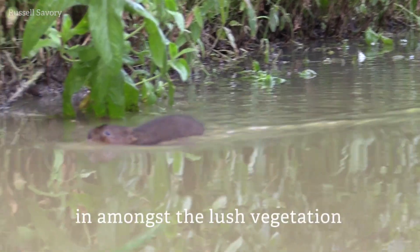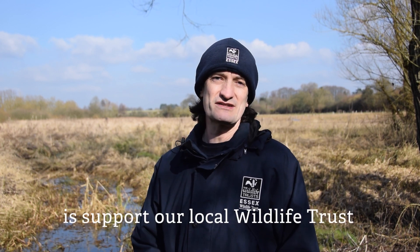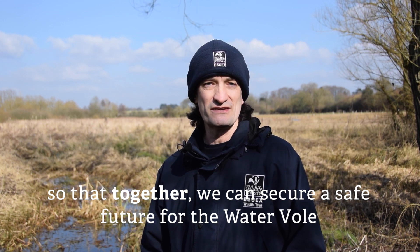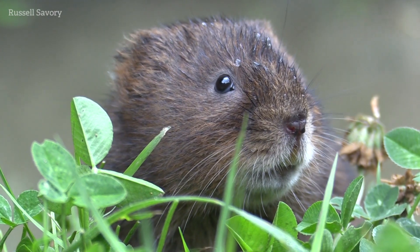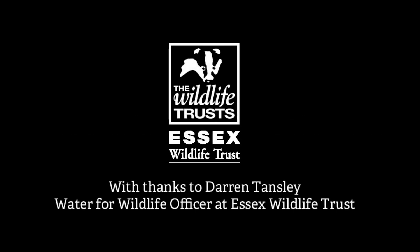But one thing we can all do is support our local wildlife trusts, so that together we can secure a safe future for water voles.